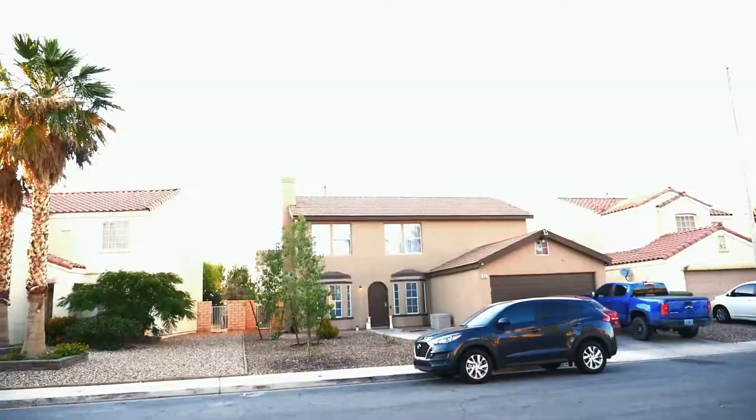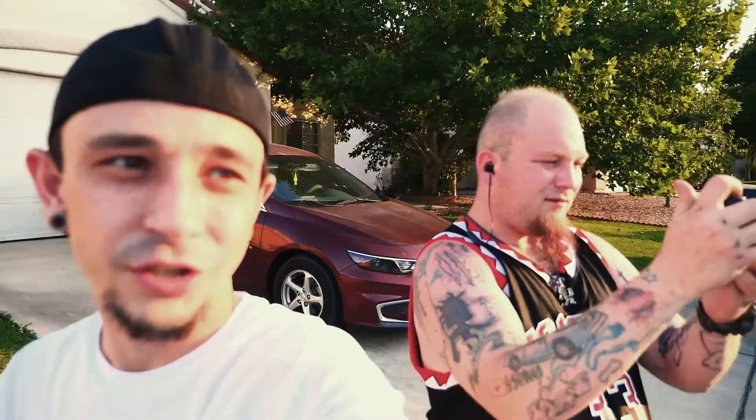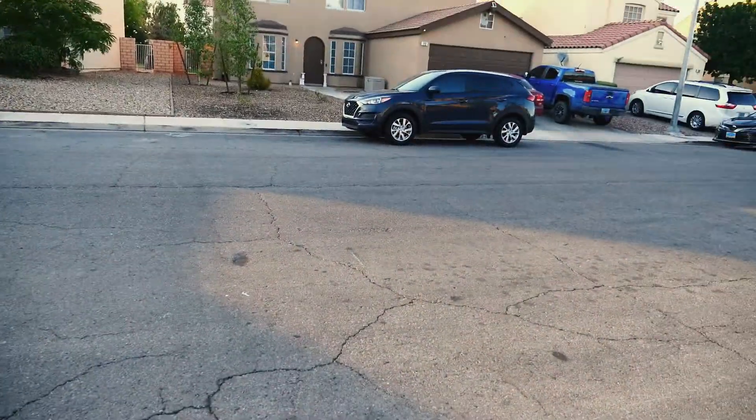We're at the Simpsons house. Guys, we're at a house that has been in many, many people's homes and their living rooms — 30 years. Now, what year? 1989. This is the Simpsons house.